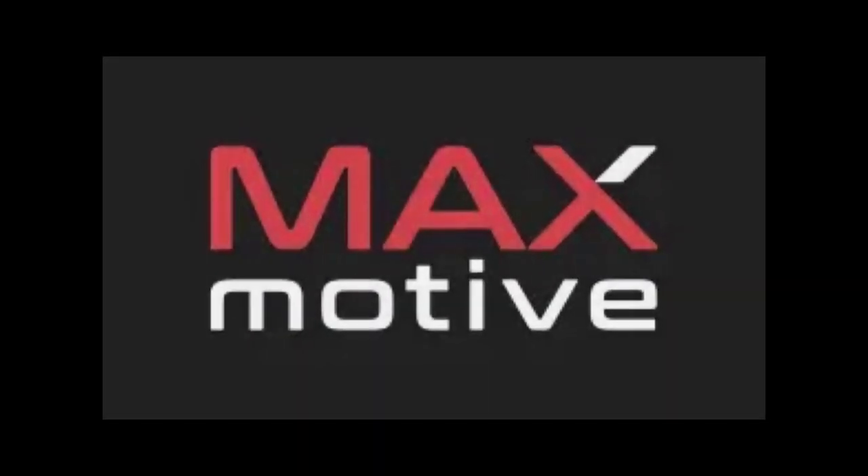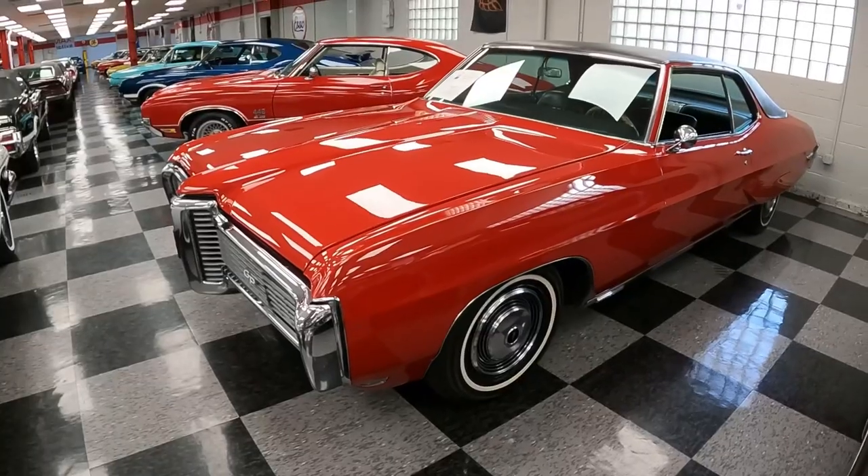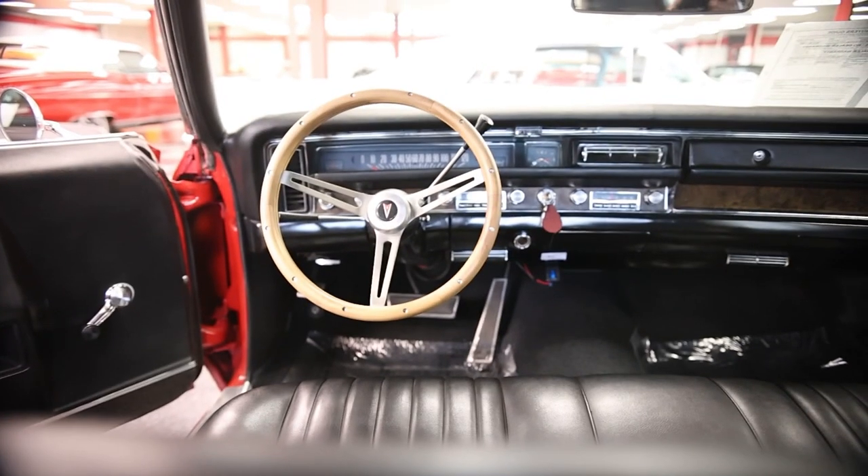Today we are back at Max Motive, located in Cheswick, Pennsylvania, to take a look at this 1968 Pontiac Grand Prix.